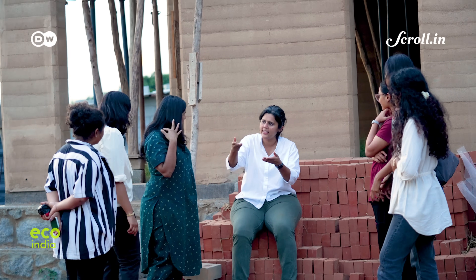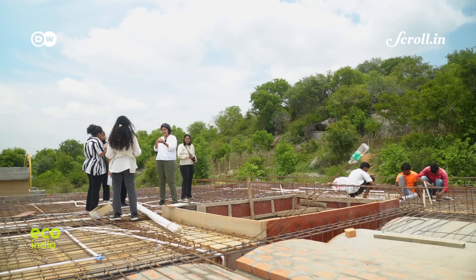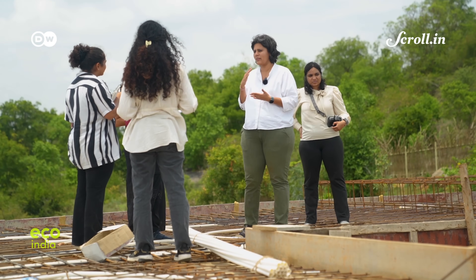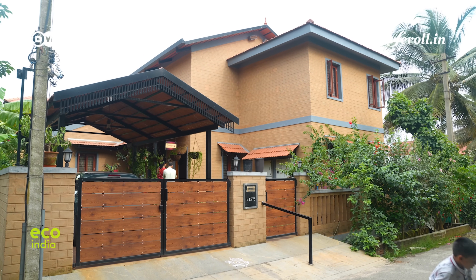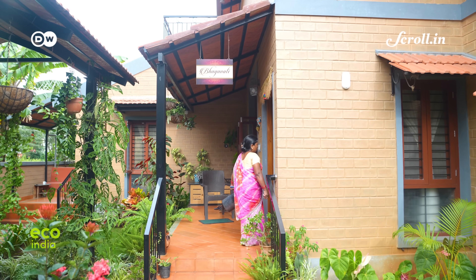Architects say the real challenge isn't building with mud — it is breaking the myths around it. Many believe mud homes can't survive floods or extreme weather in cities. But with the right techniques, Sridevi explains, these challenges could be turned into strengths. A good overhang, and in intensely high rainfall areas, a raised plinth using stones can protect the walls — leaving them exposed with absolutely no treatment needed, which is actually better for the building's performance.